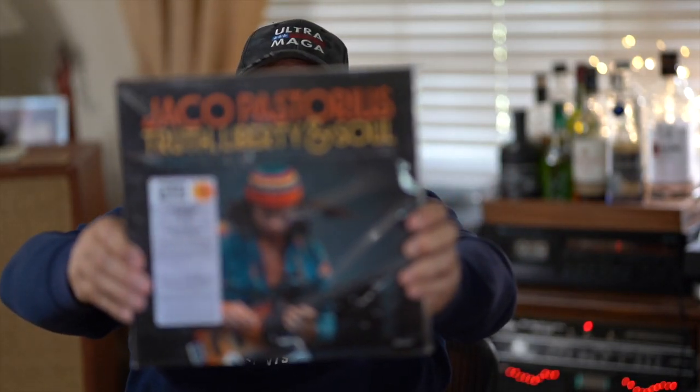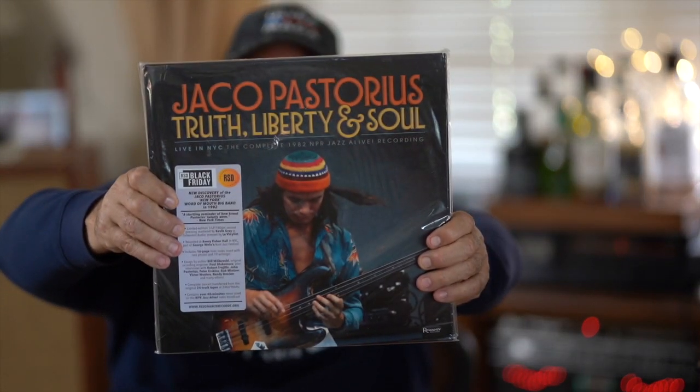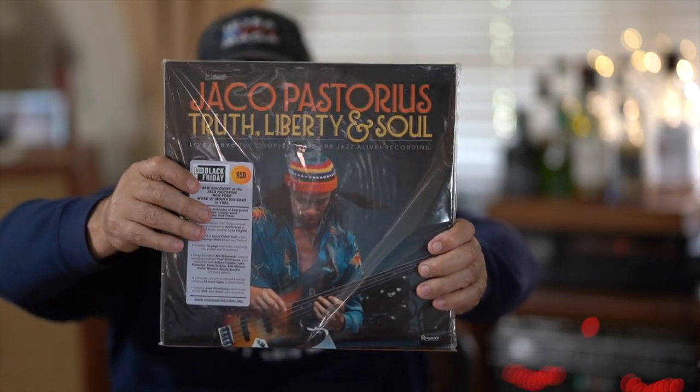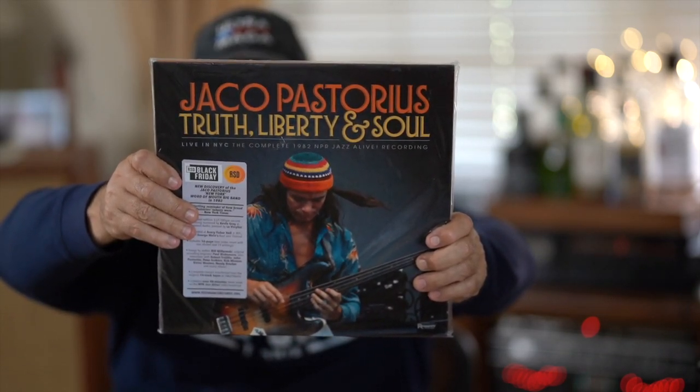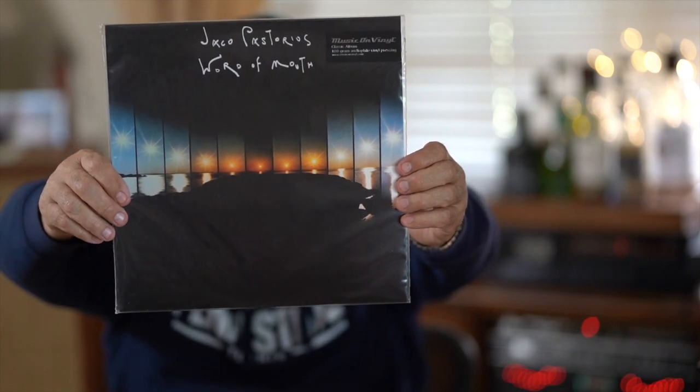I've got a couple of honorable mentions. Since I had them out from my last video I figured I'd show them again. This first came out in 1982 - it's called 'Truth, Liberty and Soul' by Jaco Pastorius. It's three records and it's actually a very good one to start on for progressive jazz because it is very in-depth and beautifully recorded. You can't go wrong with this one.